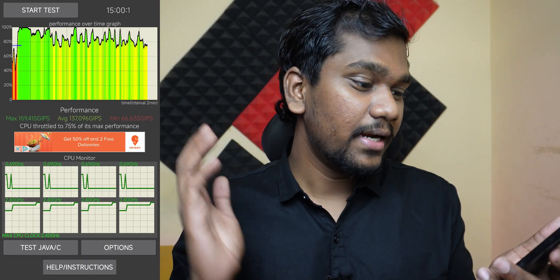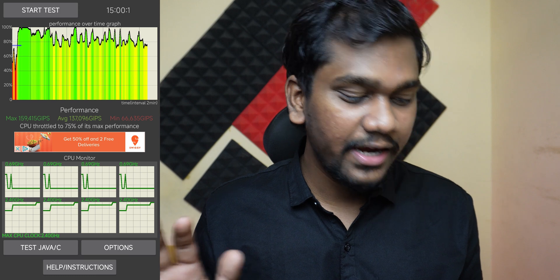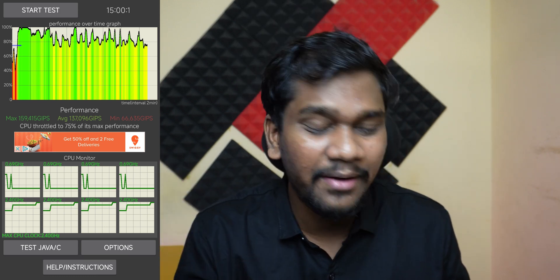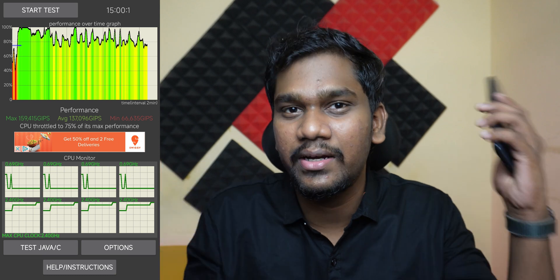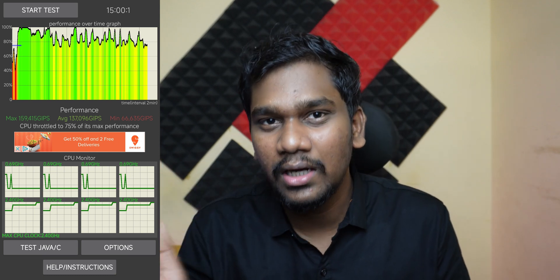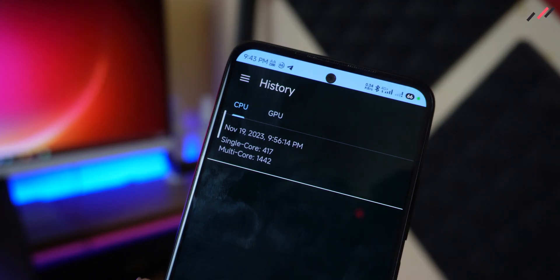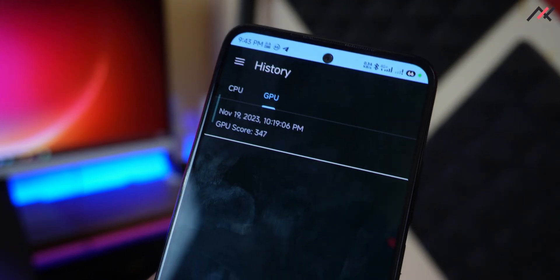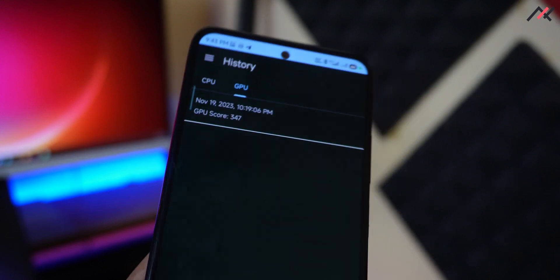For CPU throttling, the CPU stays around 75 to 78 percent, which is less compared to the stock ROM. In MIUI, some background tasks or threads suddenly run and it stops — that's pretty common. For Geekbench 6, I got a single-core score of 1117 and multi-core of 1442. For GPU, I got a score of 347.